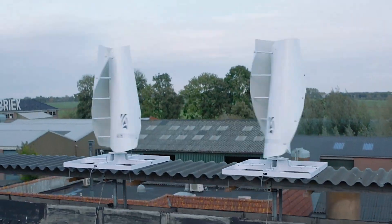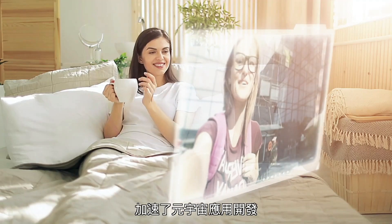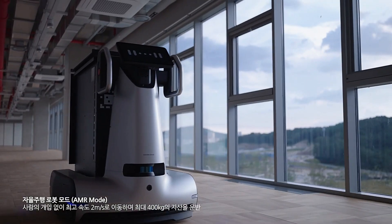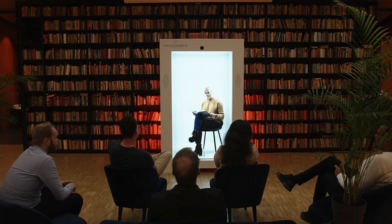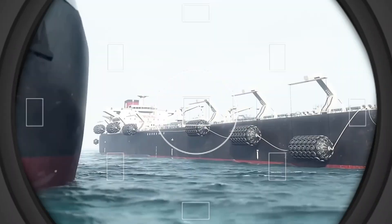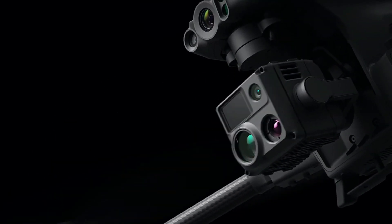Welcome to Incredible Invention. Join us on an extraordinary journey into the world of groundbreaking innovation. From futuristic gadgets to life-changing technologies, we're delving deep into the stories behind inventions that are reshaping our world. Discover the genius minds and revolutionary ideas driving progress across industries. Get ready to be inspired. The future unfolds here.